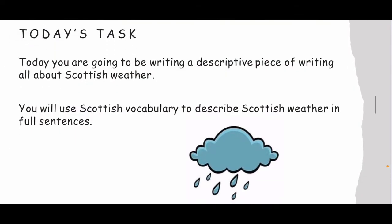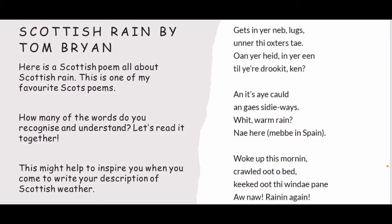For today's task, you're going to be writing a descriptive piece of writing all about Scottish weather. You will use Scottish vocabulary to describe weather in full sentences. Here's a Scottish poem all about Scottish rain — this is one of my favourite poems. How many of these words do you recognise and understand? Let's read it together. This might help inspire you when you come to write your description of the Scottish weather.